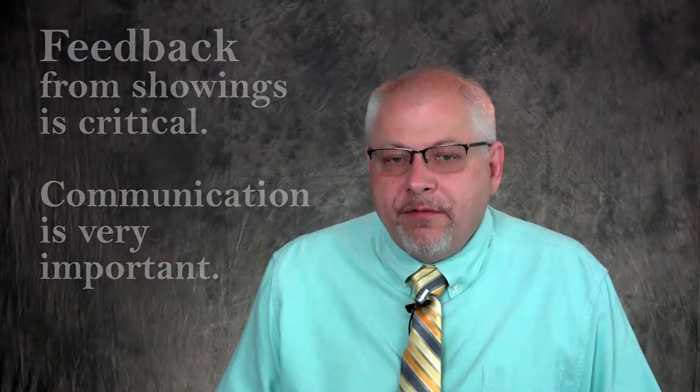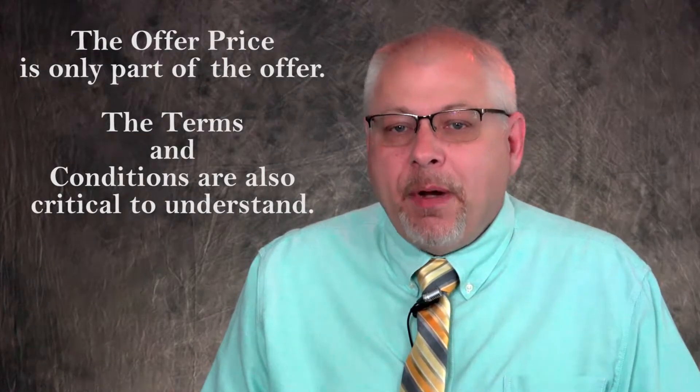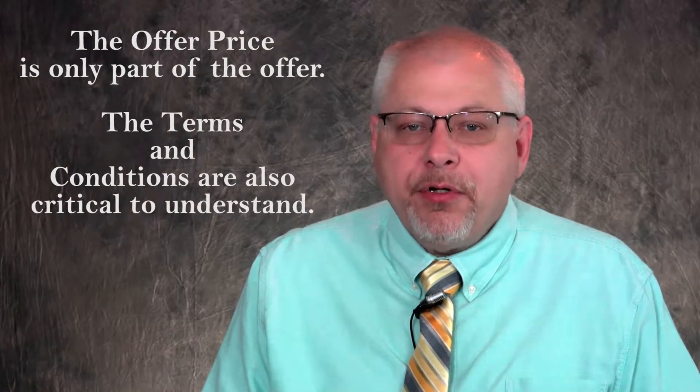As offers are presented from the buyer's agent to me, I then present the offer to you, the seller. Each paragraph of the offer will be discussed and understood prior to any acceptance, or possibly a counteroffer will be created. Offers are not only about the money being offered, but may also include other additional critical elements such as the terms and conditions. A buyer may also attempt to negotiate personal items, known as chattel, into the offer. As long as it is acceptable by both parties, anything can be negotiated. All personal items will require a bill of sale separating the mortgageable real estate from the personal property.